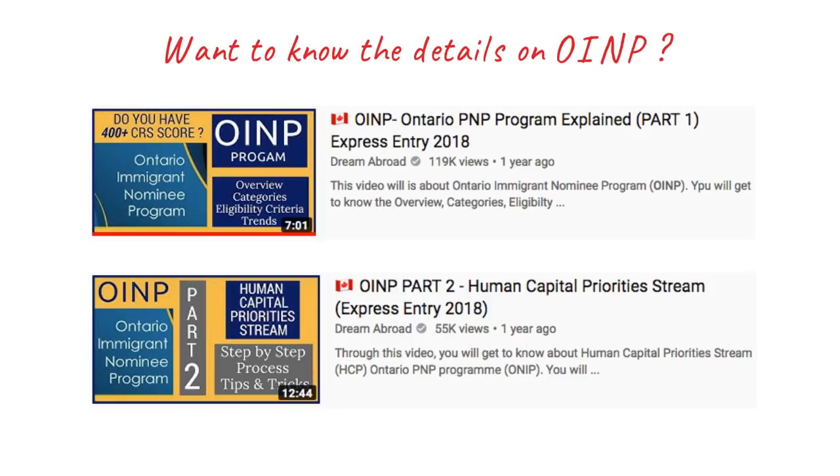Before I end this video, Ontario has only published this much information, which I've conveyed to you. They haven't announced any numbers or the date of draws. If I get to know more, I'll definitely update you through news flash videos as soon as I get that information.